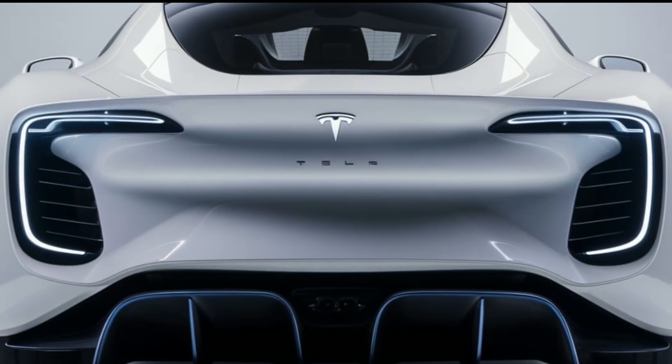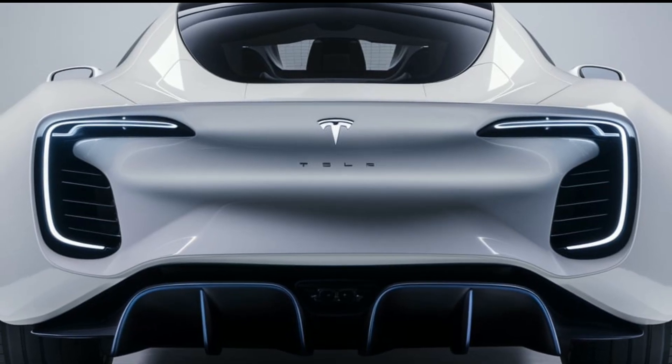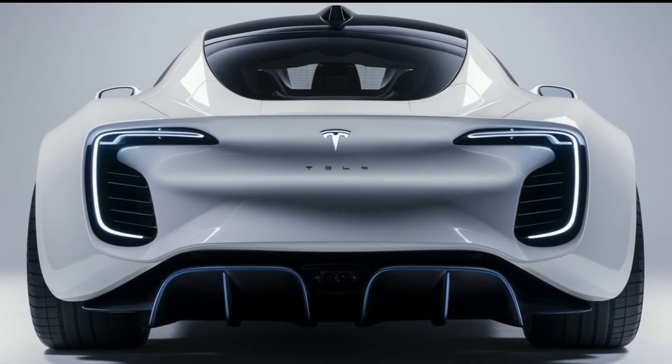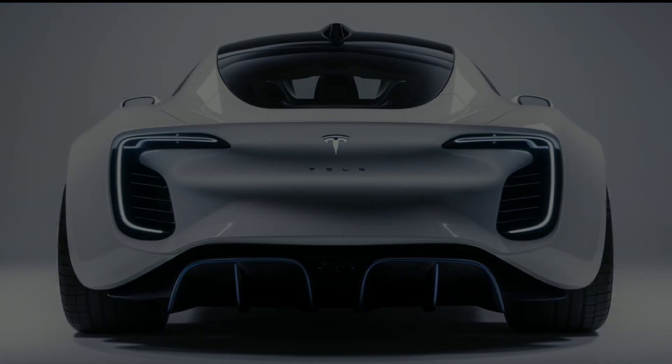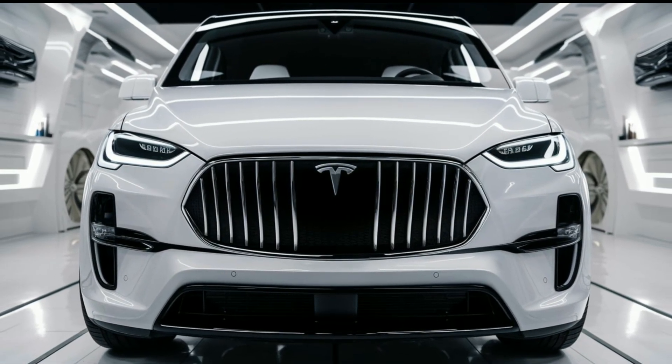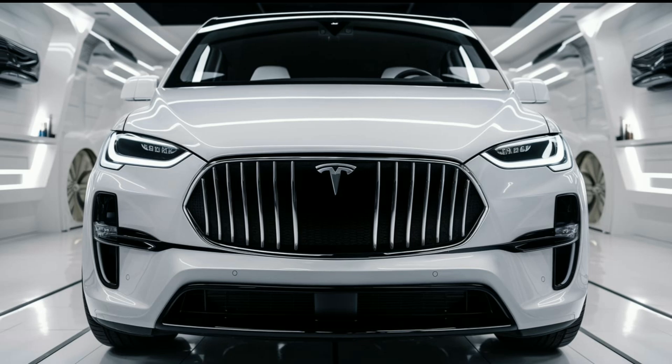Welcome to our in-depth look at the 2025 Tesla van. As Tesla continues to revolutionize the electric vehicle market, this van promises to deliver innovation, space, and sustainability. Let's dive into what makes this vehicle a game changer for families and businesses alike.